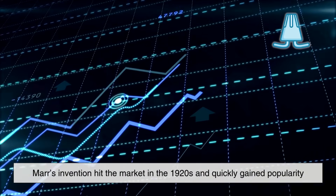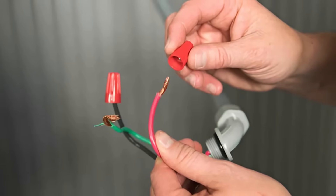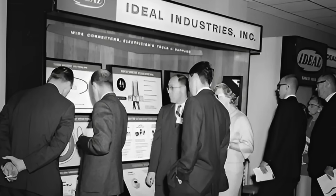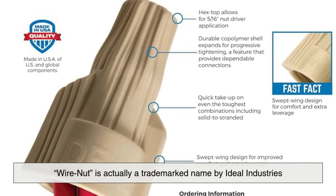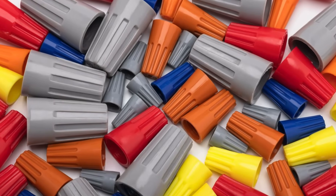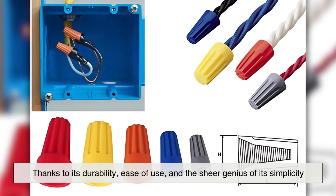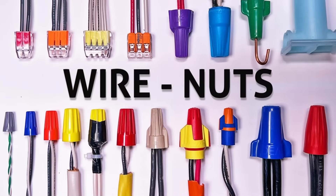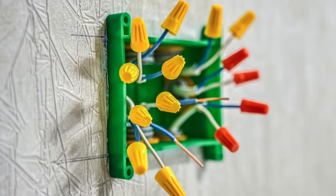Maher's invention hit the market in the 1920s and quickly gained popularity, especially among electricians looking for quicker, safer methods of making connections. Ideal Industries called this product the Wire Nut, and it became the standard term for twist-on wire connectors. Interestingly, Wire Nut is actually a trademarked name by Ideal Industries, although the term has become genericized in everyday usage—much like Kleenex or Velcro. The name stuck, and so did the product, thanks to its durability, ease of use, and the sheer genius of its simplicity. The basic principle has remained unchanged: twist it on, and you have a secure connection.